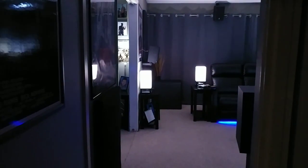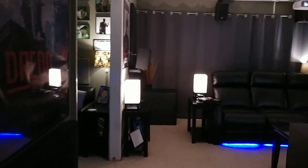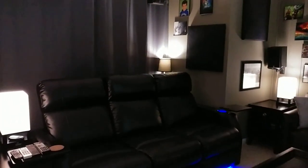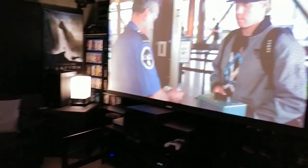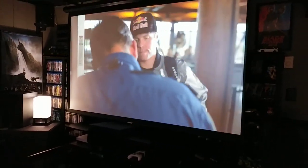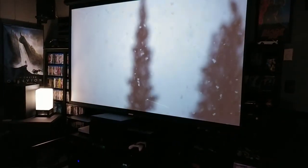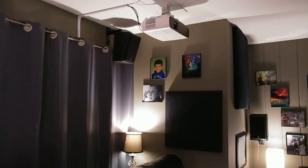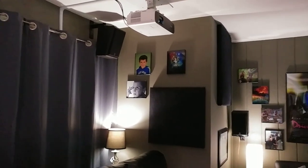Hi everybody, I just wanted to do a quick walkthrough of my living room setup, home theater. Some of you guys were wondering what kind of stuff I got here. I'll start off up here in the front. Got an Elite 106 inch pull down screen. It's not the best, but it works out nice. It's paired up with the new BenQ HE3550 4K projector, which I really like so far.